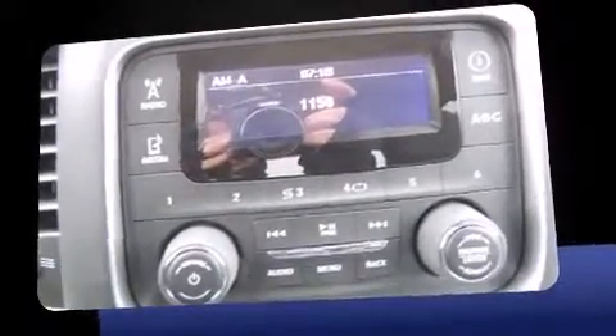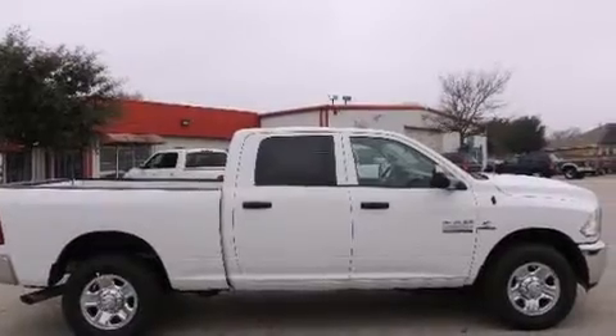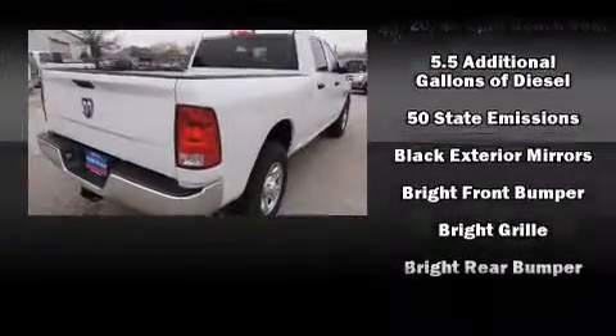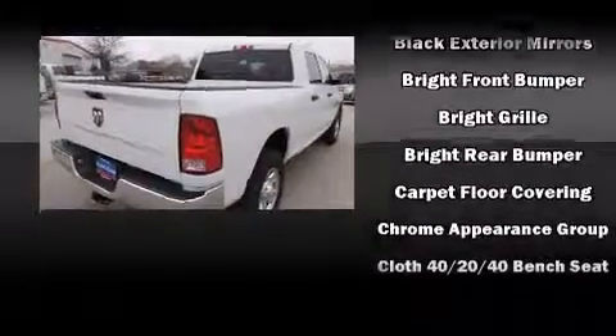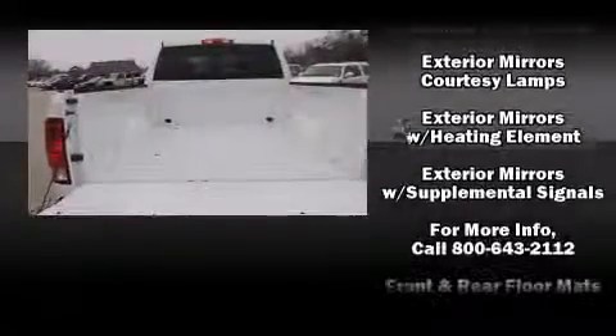Turbocharger technology provides forced air induction, enhancing performance while preserving fuel economy. The following features are included: delay-off headlights, a tachometer, power door mirrors and heated door mirrors, a trailer hitch, and remote keyless entry.